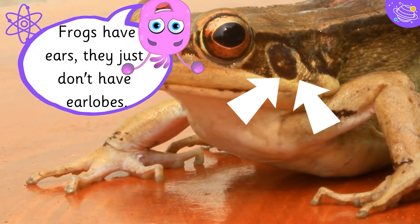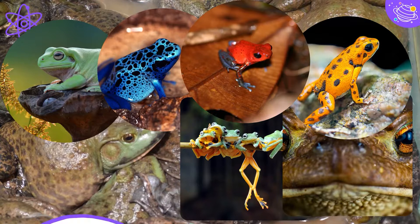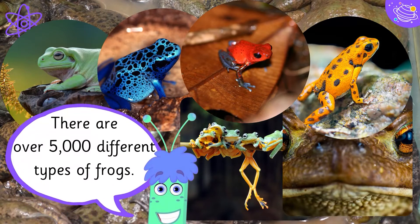Frogs have ears — they just don't have ear lobes. There are over 5,000 different types of frogs.